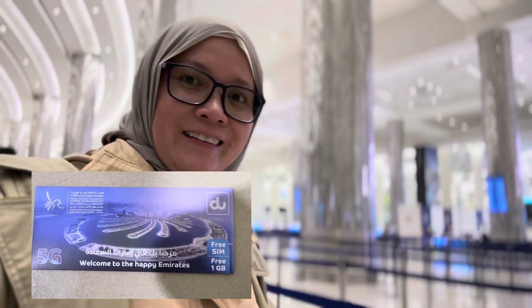After the passport stamping they give you a free SIM card with 1GB of free internet. It's really nice — it's the first time I've been to a country where they give you a free SIM card. Now we are at the baggage claim — it's awesome!